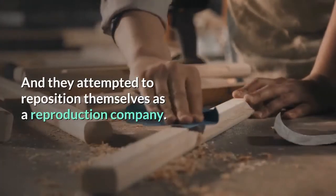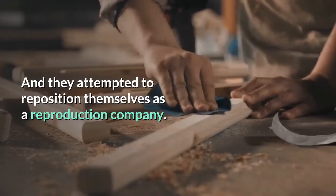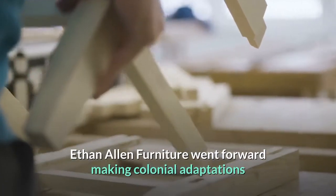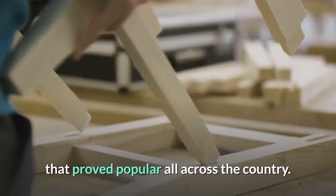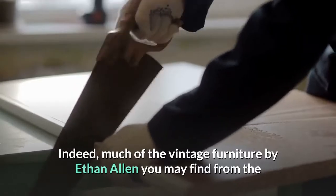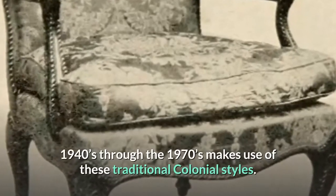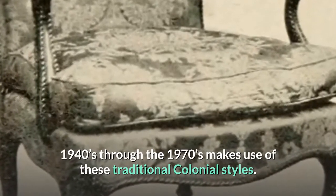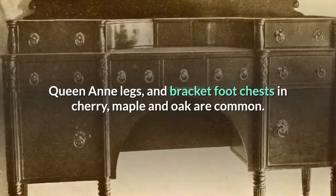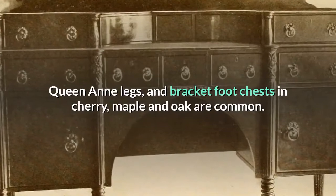They attempted to reposition themselves as a reproduction company. Ethan Allen Furniture went forward making colonial adaptations that proved popular all across the country. Much of the vintage furniture by Ethan Allen from the 1940s through the 1970s makes use of these traditional colonial styles — Queen Anne legs and bracket foot chests in cherry, maple, and oak are common.